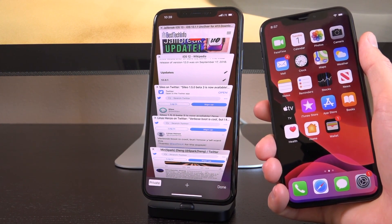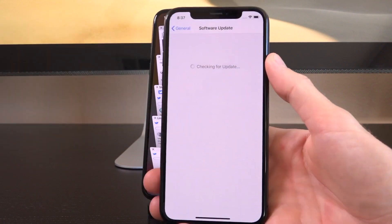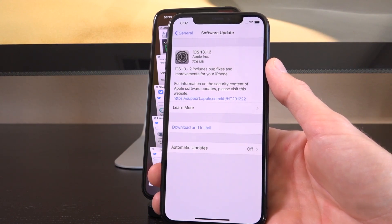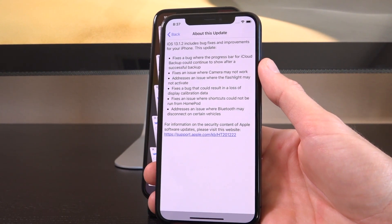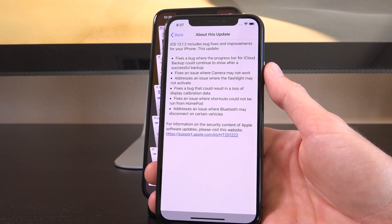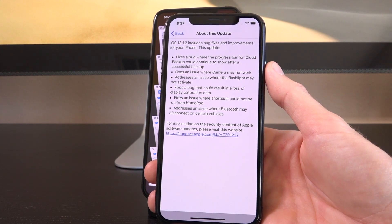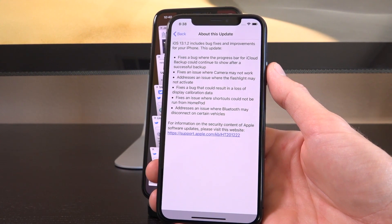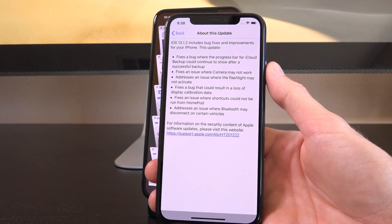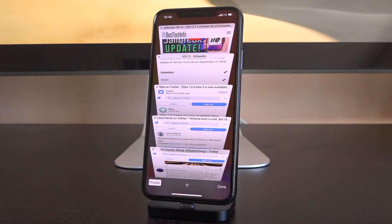Now let's talk about iOS 13.1.2. Hopping into Settings, then General > Software Update, you can see iOS 13.1.2, which says it includes bug fixes and improvements for your iPhone. Tapping 'Learn More,' 13.1.2 includes: a fix for a bug where the iCloud backup progress bar could continue to show after a successful backup; a fix for an issue where the camera may not work; an issue where the flashlight may not activate; a bug that could result in loss of display calibration data; an issue where shortcuts could not be run on HomePod; and an issue where Bluetooth may disconnect on certain devices.